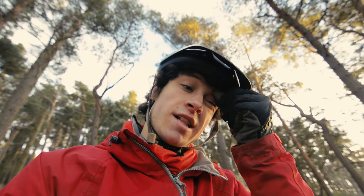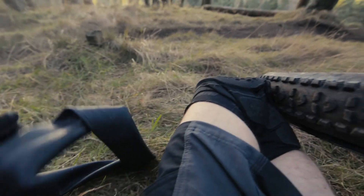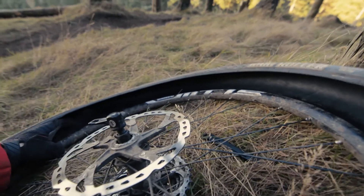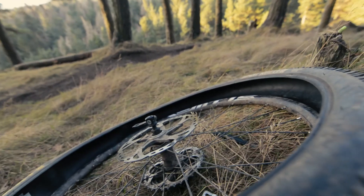How about that for bad luck - managed to get a puncture on the last shot of the entire actual video. It's quite an impressive snake bite. Probably a new dent in my rim, which is already dented pretty badly anyway.